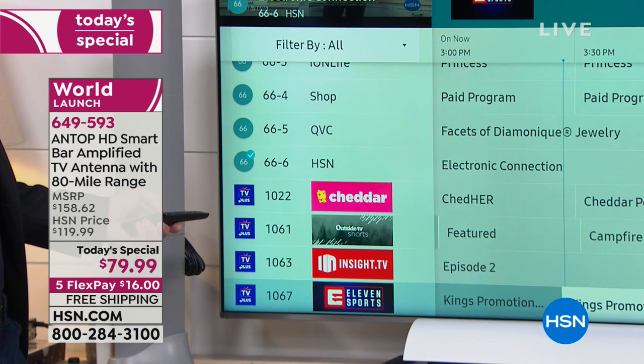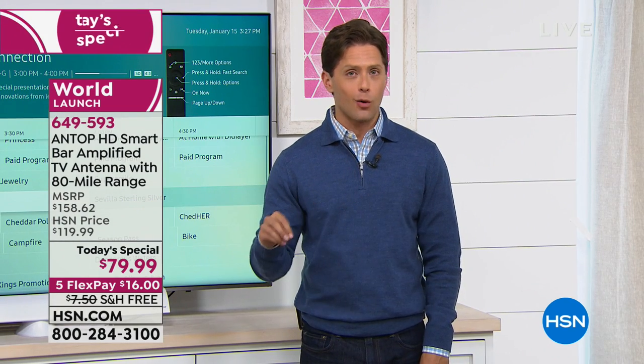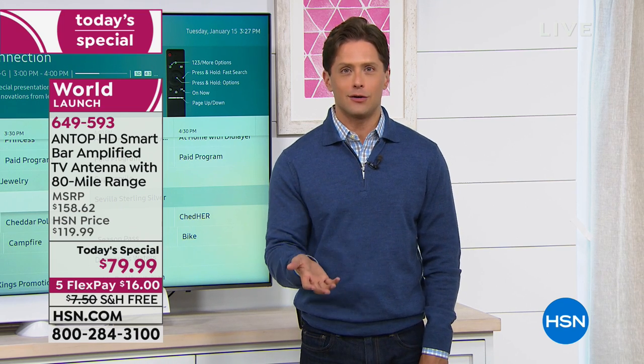At a one day only sale at a world launch exclusive, the most powerful antenna — just buy it, take it home, plug it in and try it out. See what channels you get, see how it navigates, see how you use it.